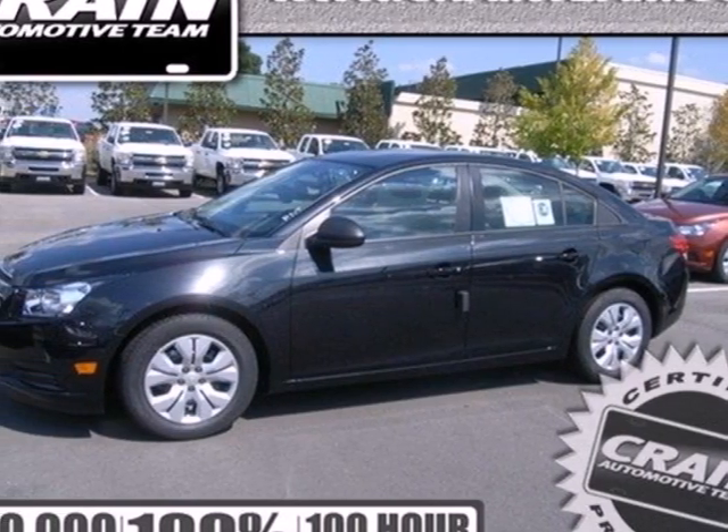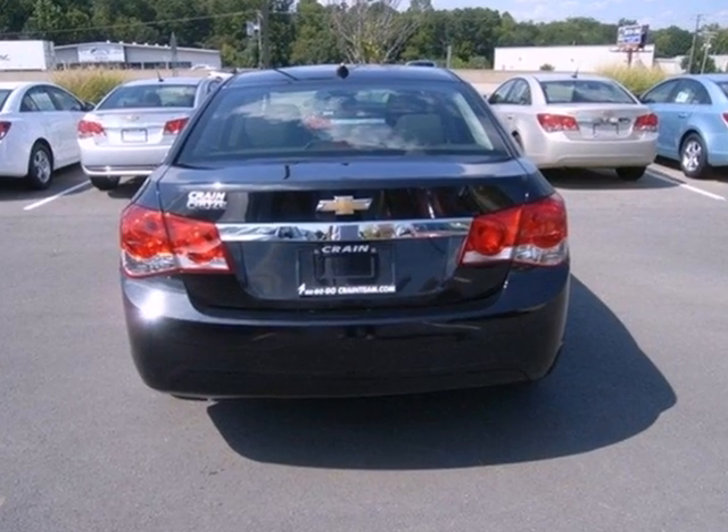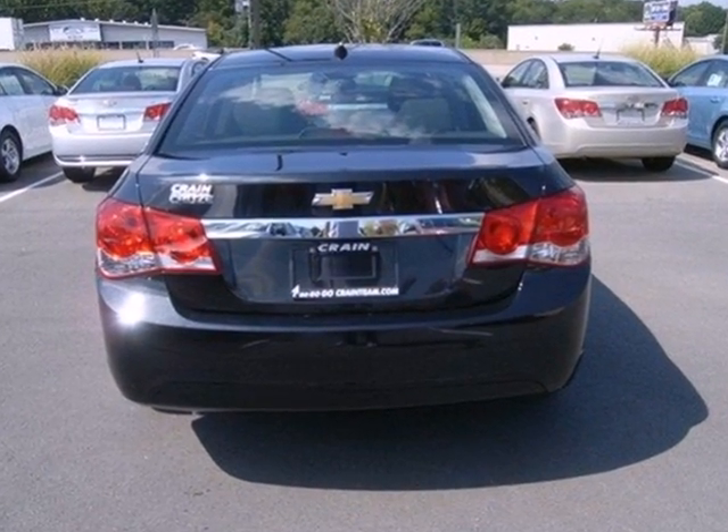It's a 2013 Chevrolet Cruze. This great compact car gets the most of every dollar spent on gas, but without sacrificing performance.